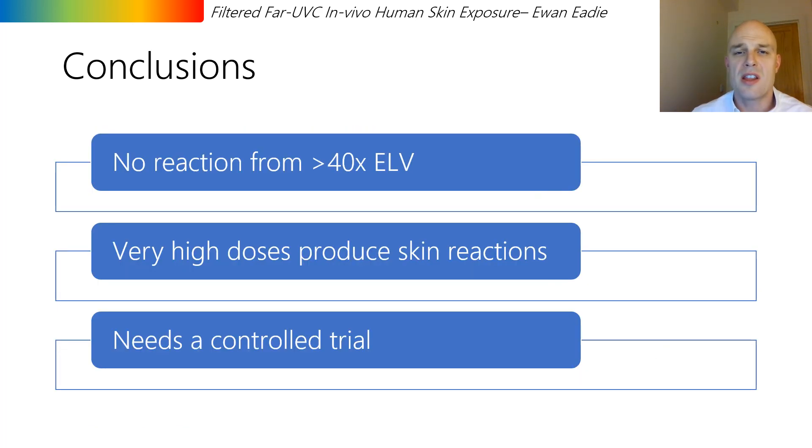To conclude, in this single individual self-exposure study, more than 40 times the exposure limit value was delivered to the left inner forearm and no changes were seen to the skin. A much higher dose was delivered and changes in the pigmentation of the skin were observed, but the exact mechanism and wavelengths responsible are not yet known and require further investigation. It is important to note that this was just a single individual, an uncontrolled self-exposure study, and there is need for more controlled trials, which we will be undertaking once we have secured some research funding. Thank you for your time.